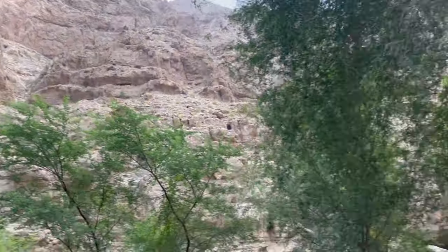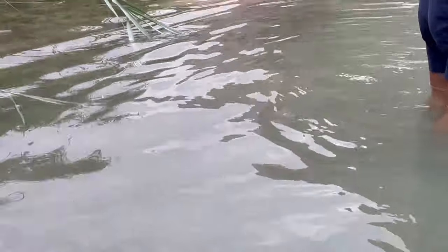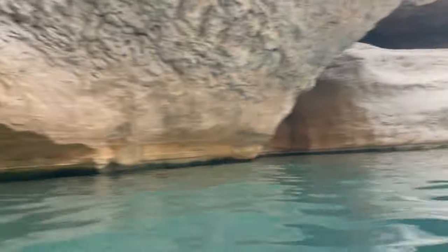Before embarking on your trip to Wadi Shab, ensure you have appropriate footwear as you will be hiking and traversing water. Be aware that following a 40-minute hike you will be swimming until you reach the ultimate waterfall, so pack your essentials in a small bag that you can put away before you start swimming.